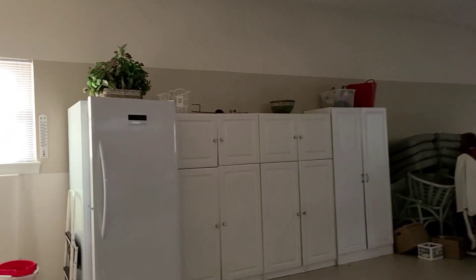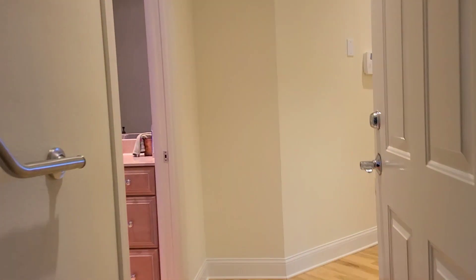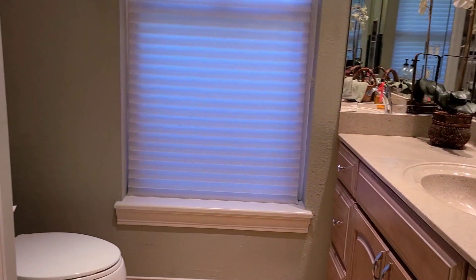A door out onto the porch there. Perfect condition floors. Half bath as you walk in here.